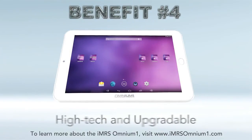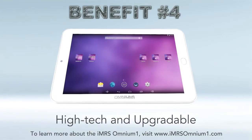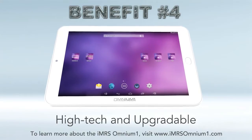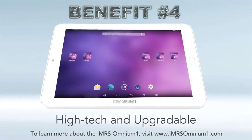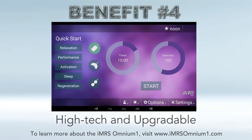Benefit number four: the Omnium One is very high-tech and upgradable. We finally have a PEMF device for the 21st century that's up to speed with tablet technology, apps, and our mobile lifestyle. You're not only getting a free Android tablet that's highly portable, but the tablet comes pre-installed with five fast-start programs for easy application: a relaxation program, performance, activation, sleep, and regeneration or recovery program.